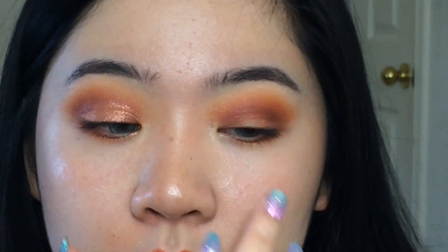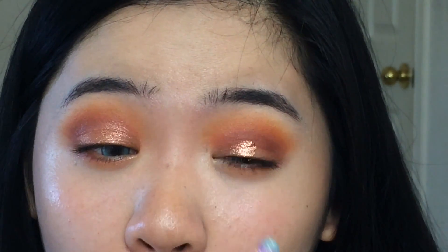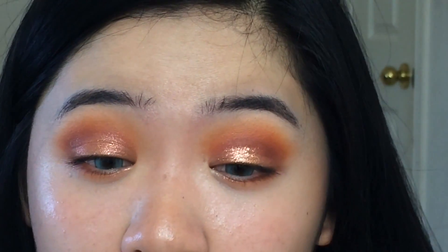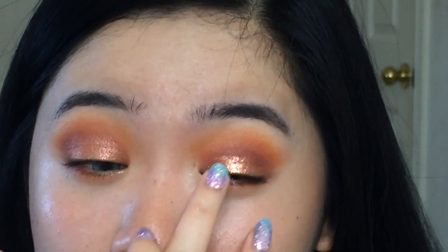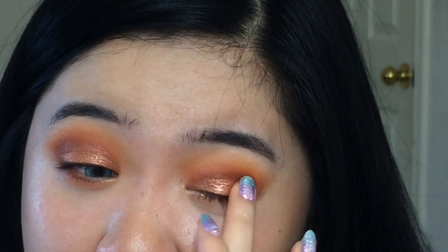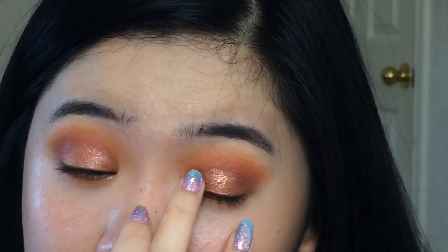I'm going to try the other side wet. I'm not even going to bother using a brush with this, because I know this is a formula that's just not going to work well with a brush. Oh — I have no words. This is so pretty, it's super super metallic, oh my god.